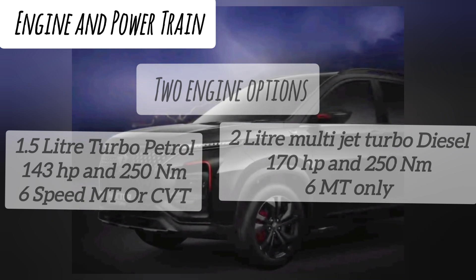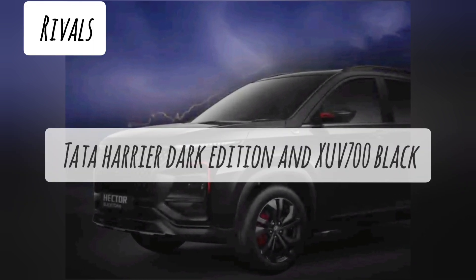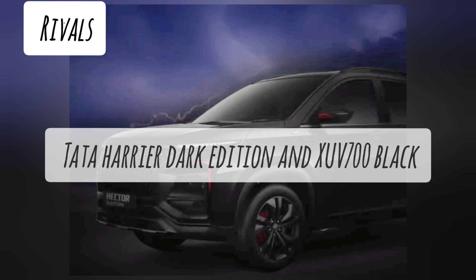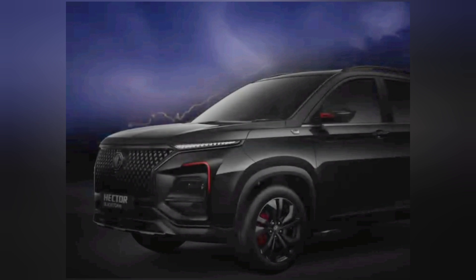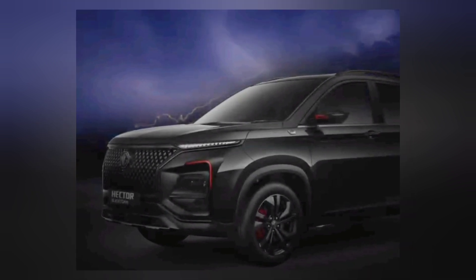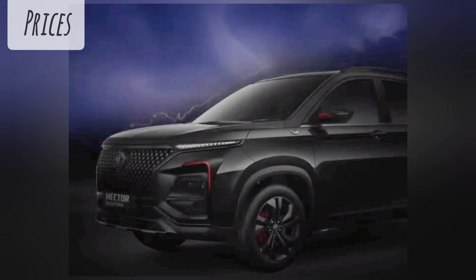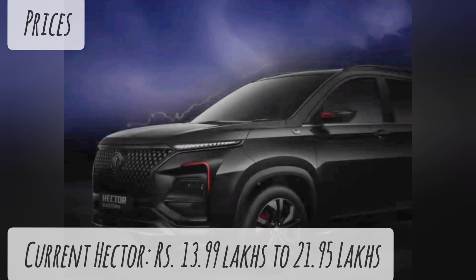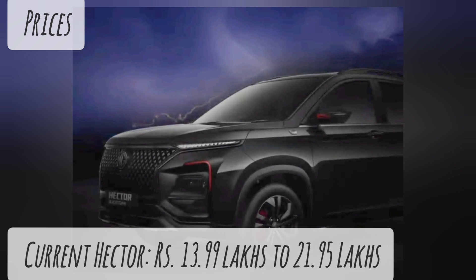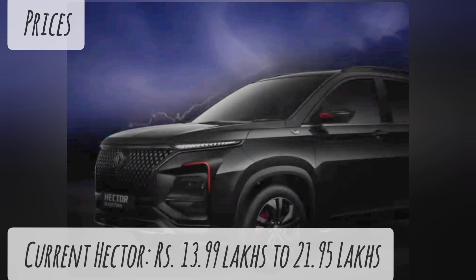This Black Storm Edition of the MG Hector is mainly focused to rival the Tata Harrier Dark Edition and the Mahindra XUV700 Black. MG has already launched the Black Storm Edition in the Astor and Gloster with a price increment from the regular models, and the same is expected to be followed for the new MG Hector Black Storm Edition. The current MG Hector is priced from Rs. 13.99 lakhs to Rs. 21.95 lakhs ex-showroom, and we can expect a Rs. 40,000 price increment for the Black Storm Edition.